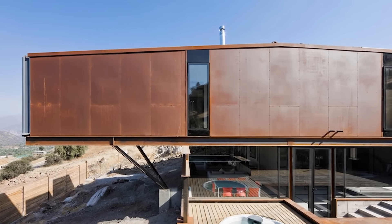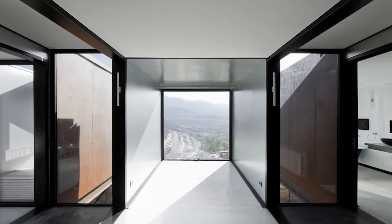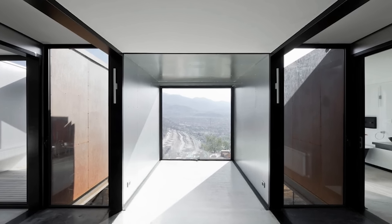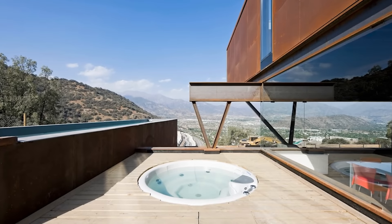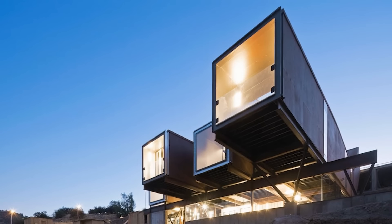The home's rusty brown exterior allows it to morph into the surrounding Andes Mountains, and its structure allows air to run through the shipping containers and keep the house cool. There's even a lap pool and jacuzzi built into one of the side decks, allowing some respite from the harsh mountain climate.